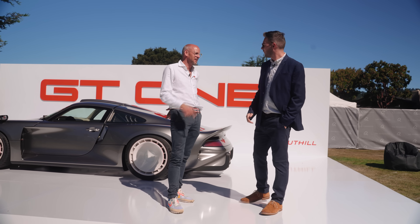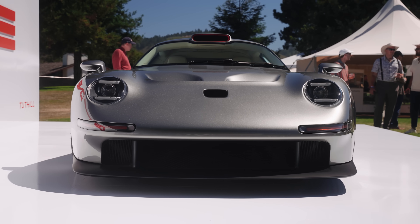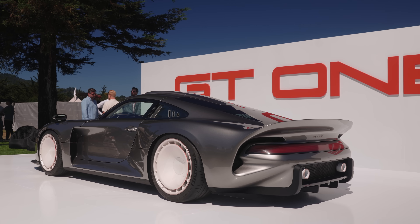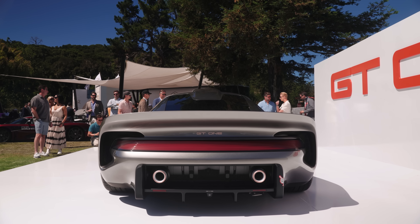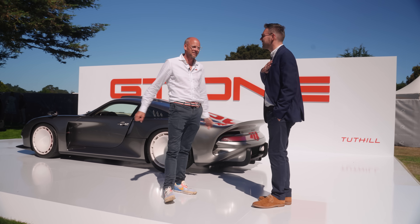There's a chap just standing over there who owns many GT1s, and he drove in one morning and said, 'Why don't we do something inspired by this car?' So here we are. Do you think there's going to be a revival of the 90s? Obviously the greatest decade — because I come from the 90s.